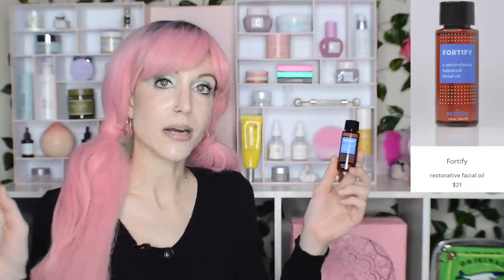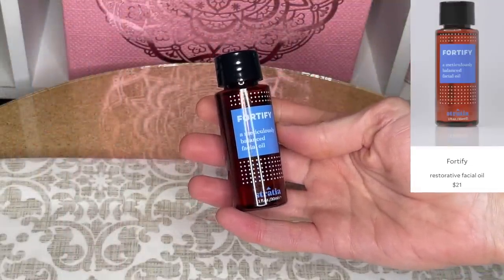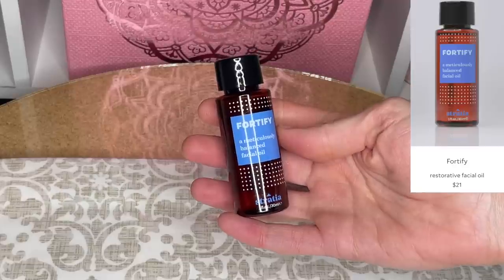I made another Stratia purchase — I bought the Fortify Oil, which some of you were absolutely raving about. Y'all talk me into products all the time. This is a product rich in tamanu oil, which we've talked about a fair amount — it's a great anti-inflammatory ingredient. Now, you know how I said my nose is kind of weak? So as mentioned, my nose is not incredibly strong.